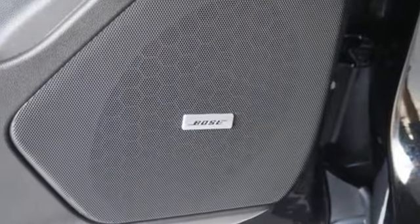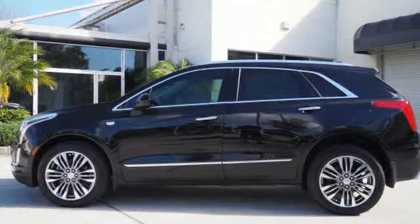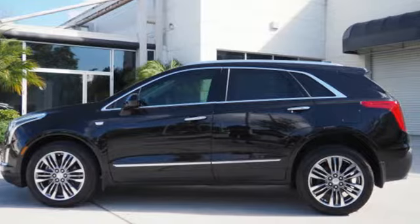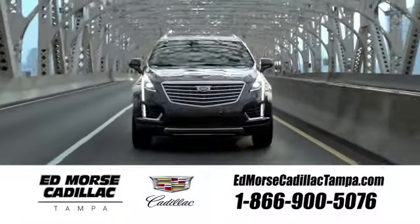Smart and intuitive, driving this XT5 will feel like second nature. Treat yourself to a test drive today. Visit our website at edmorescadillactampa.com or call us today.